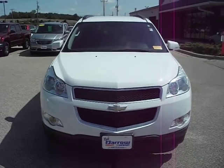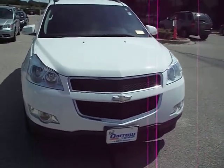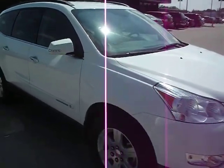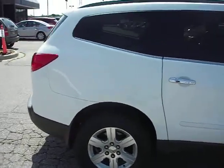Hello, welcome to RustAeroMitsubishi. My name is Ben and today I'll be showing you this 2010 Chevy Traverse LT. White exterior, dark grey cloth interior. This is a front wheel drive vehicle.